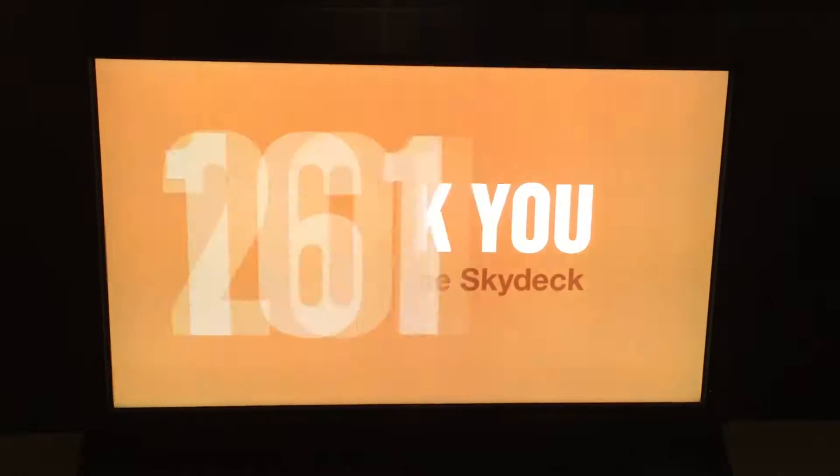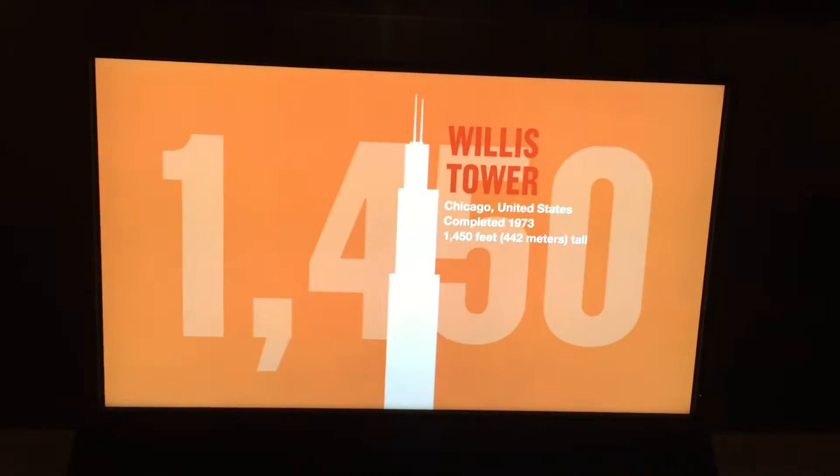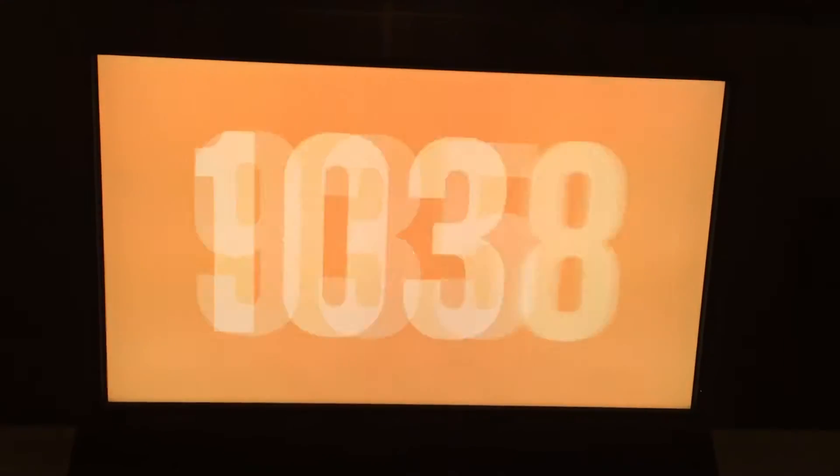Chicago and beyond. The 1,450-foot tower has been a Chicago landmark and an American icon since it was completed in 1973.